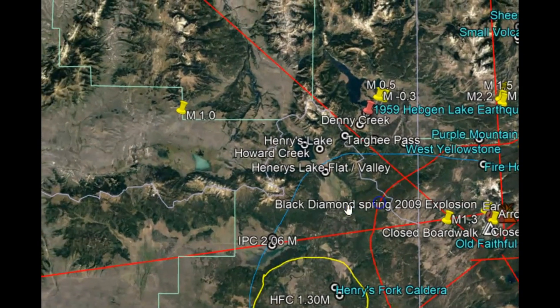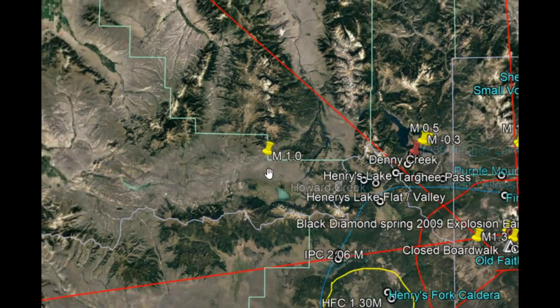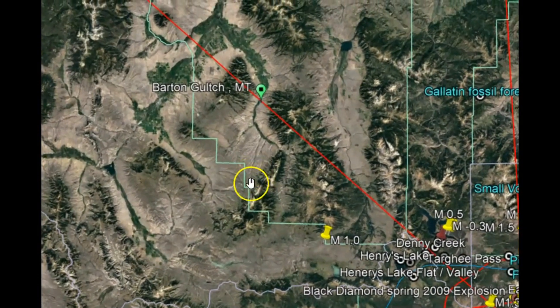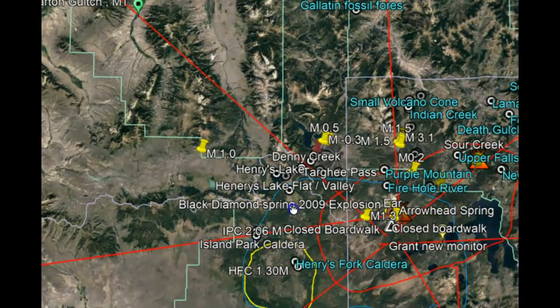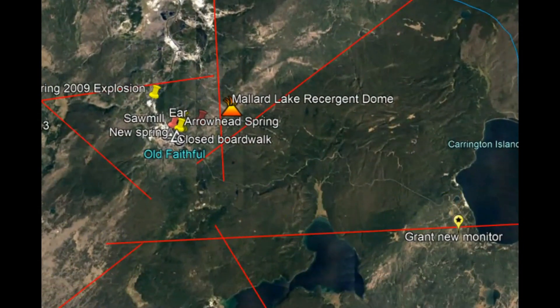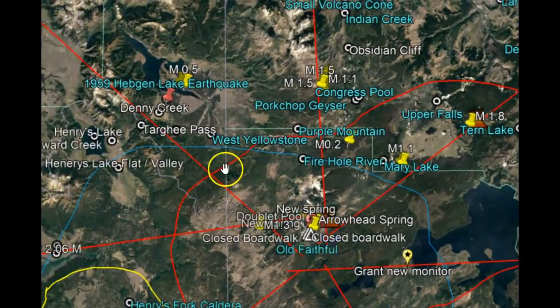This is why we have the uplift and subsidence of the North Junction area of Yellowstone and of the Madison Creek and Denny Creek area as well. The magma has been moving horizontally for several years because it can't find a way to break through — not like it was trying to do down near Grant with the multiple earthquakes — and because of that rhyolite top, it's got nowhere to go but sideways.